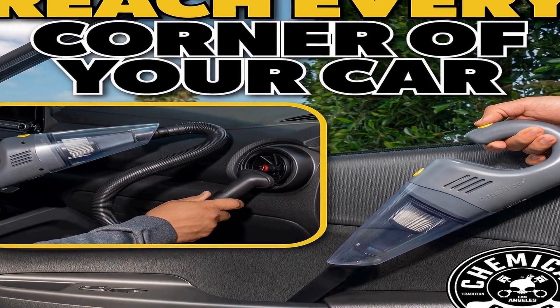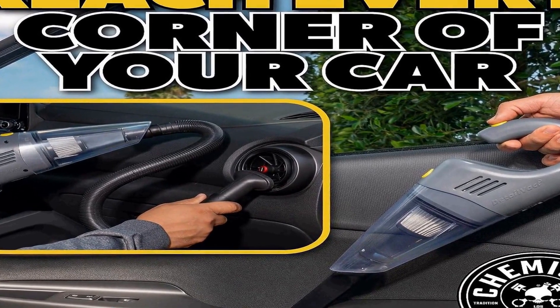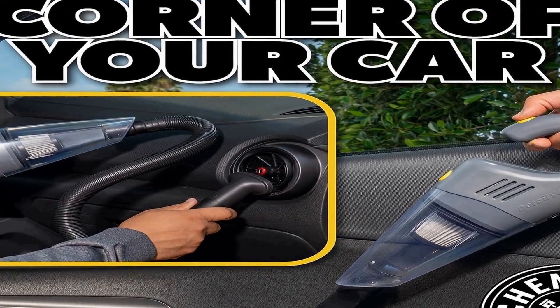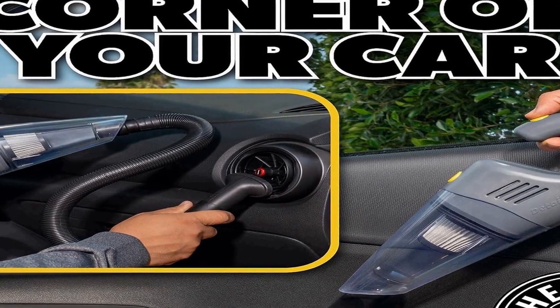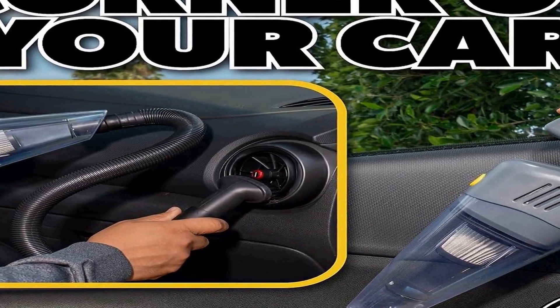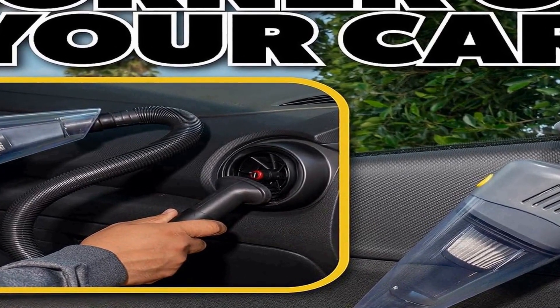Its handheld design ensures easy maneuverability and access to hard-to-reach areas. With the EQP410 Detail Vac, you can keep your surroundings neat and tidy whether at home, during travels, or in your office, ensuring a clean and fresh environment in a stylish gray package.